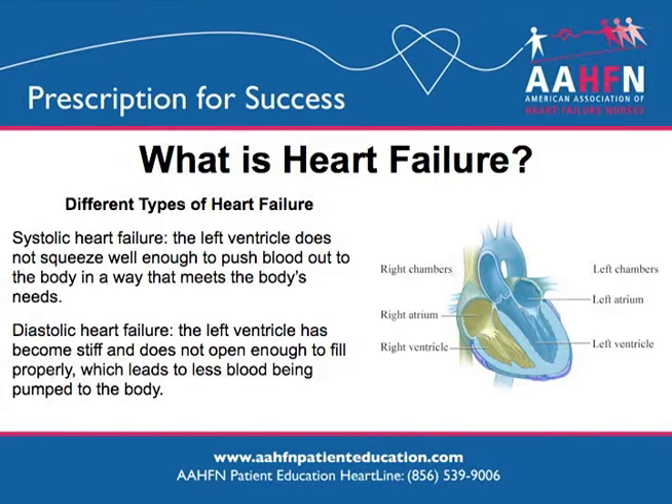There are two different types of heart failure. In systolic heart failure, the left ventricle does not squeeze well enough to push blood out to the body to meet the body's needs. In diastolic heart failure, the left ventricle has become stiff and does not open well enough to fill properly, which leads to less blood being pumped to the body.